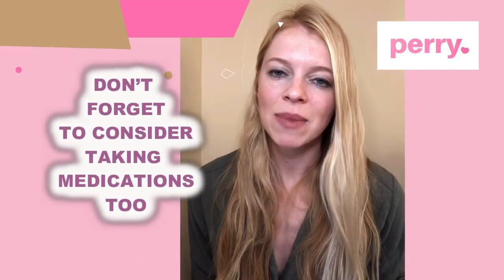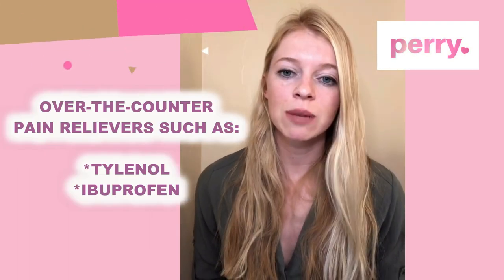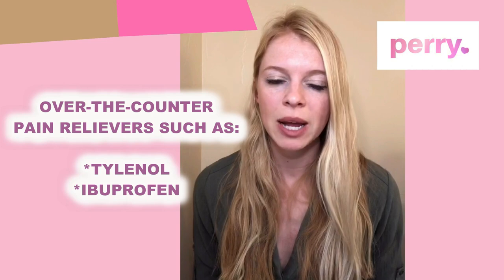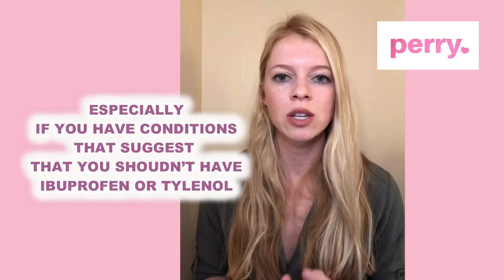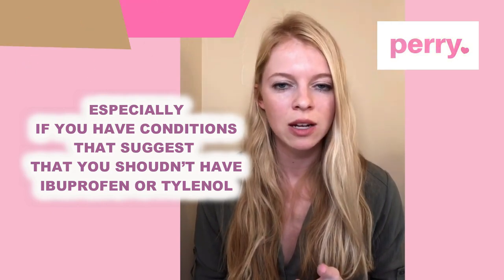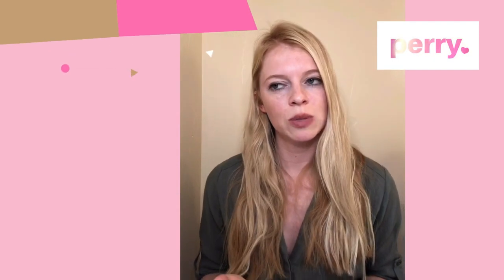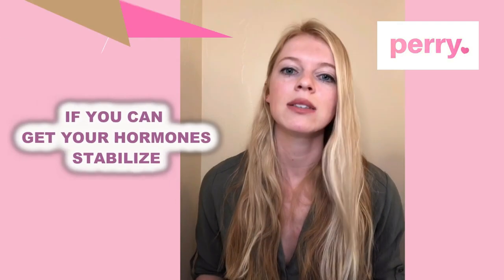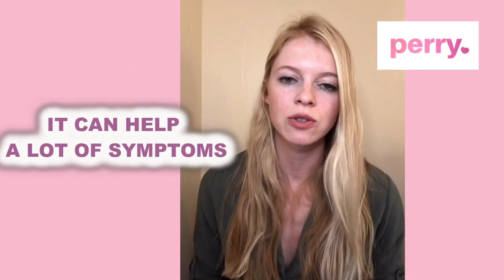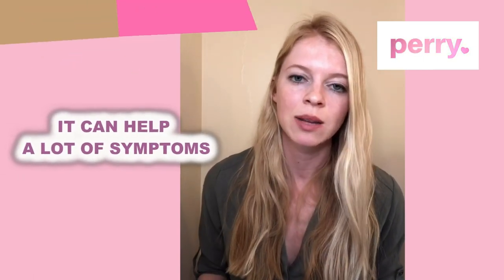Don't forget to consider medications too. Over-the-counter pain relievers such as Tylenol or ibuprofen can be super helpful in relieving breast pain — always check with your doctor first, especially if you have any conditions that suggest you shouldn't take those. Similarly, your doctor may want to explore hormonal contraception, since stabilizing hormone levels in perimenopause can help with breast soreness as well as many of the other frustrating symptoms.